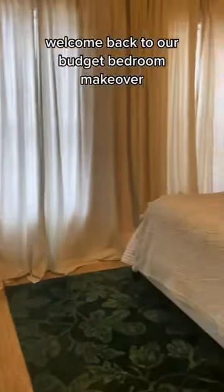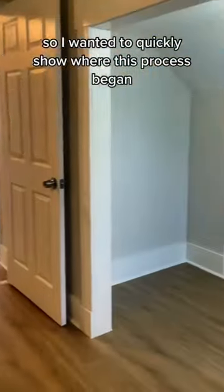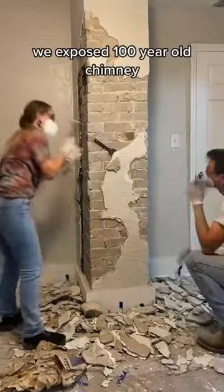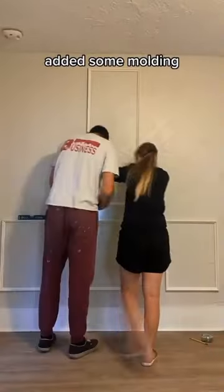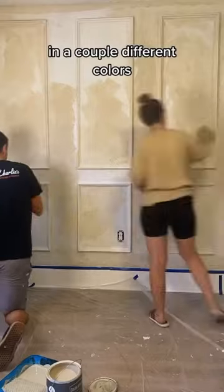Welcome back to our budget bedroom makeover. This is it, you guys — the grand finale. I wanted to quickly show where this process began. We exposed a hundred-year-old chimney, added some molding, and even tried out limewash paint in a couple of different colors.